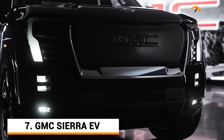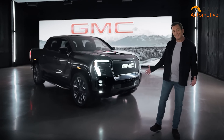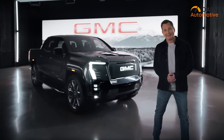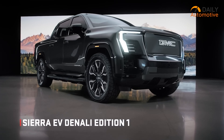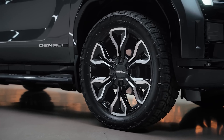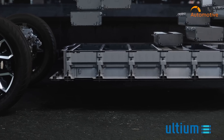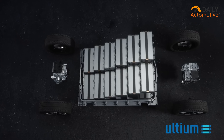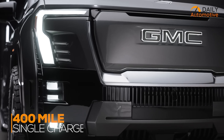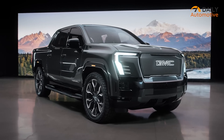Sierra EV is the second electric vehicle from General Motors, and their highest, most expensive truck of the entire lineup. It's a fully loaded automobile that has all the prominent features from Hummer EV integrated into a newer body with the latest technology and upgraded battery. It will have a range of 400 miles on a single charge and 800-volt DC fast charging capability up to 350 kilowatts.